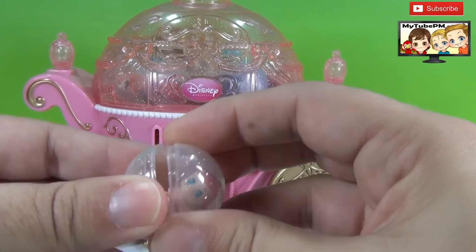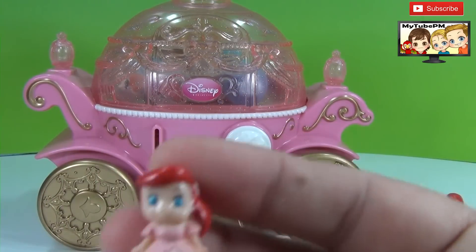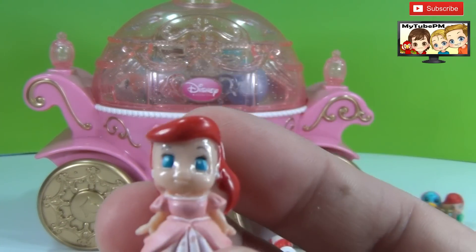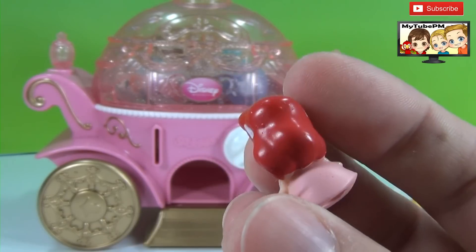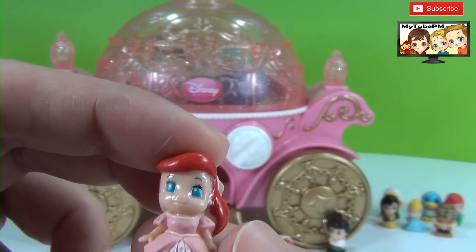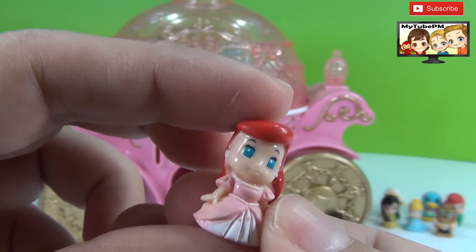And here's the next squinky. Oh wow, it's another Ariel — we're going to have a whole collection of Ariels. This one she's wearing a pink dress. So we have mermaid Ariel, human Ariel, and bride Ariel so far.